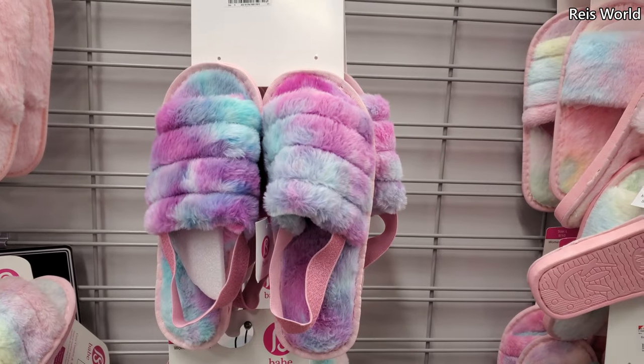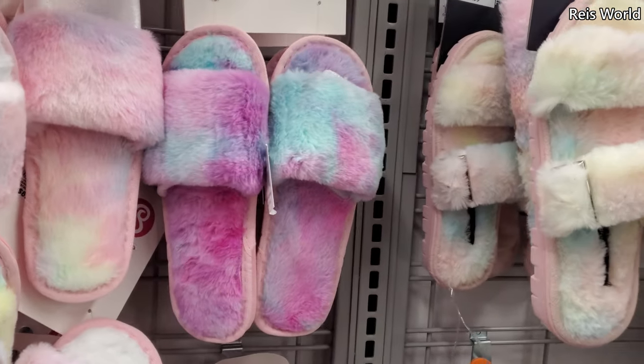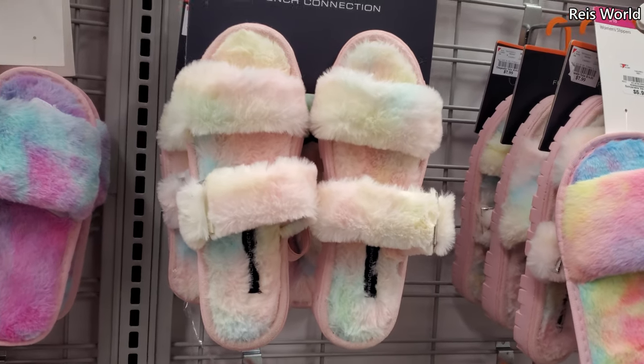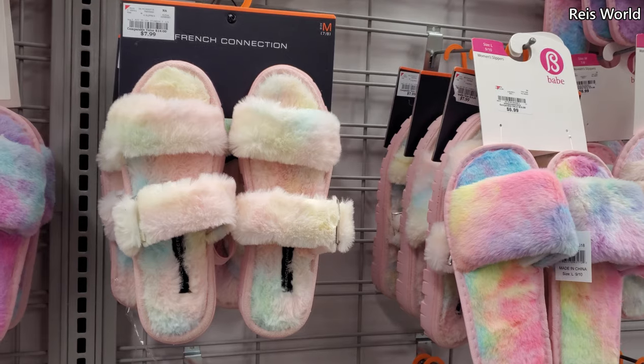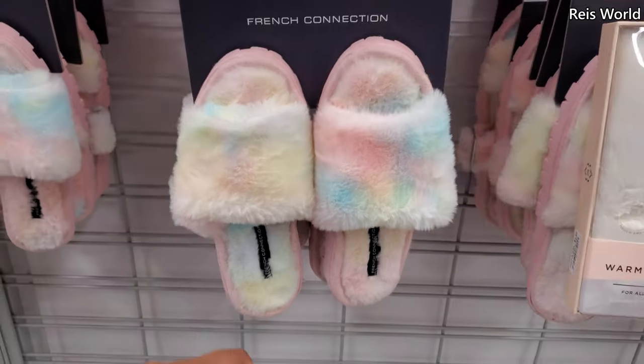$7, really colorful, great for children. They have a slip-on one for $7 — two buckle by French Connection. Keep in mind you can find something very similar by Olivia Miller in Ross for $8, and I want to say same price, and it also has a slip-on.